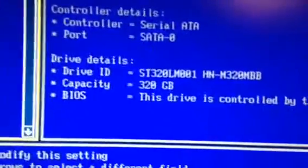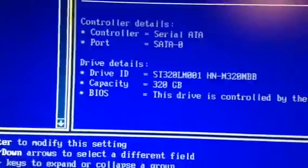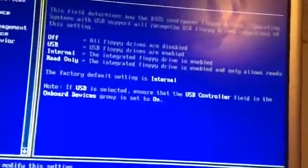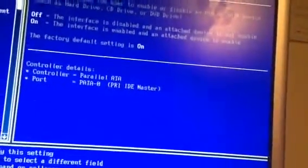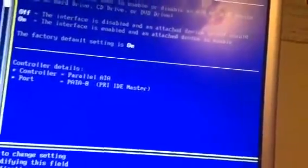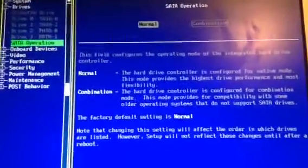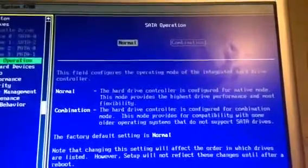It's got a 320 gigabyte hard drive here — it's a Samsung Spinpoint, Seagate really. The disk drive is internal. That should be on — that's probably the DVD burner, if I had to guess.